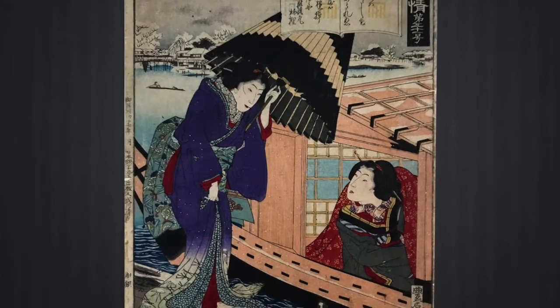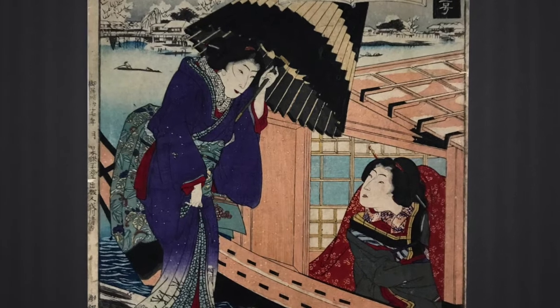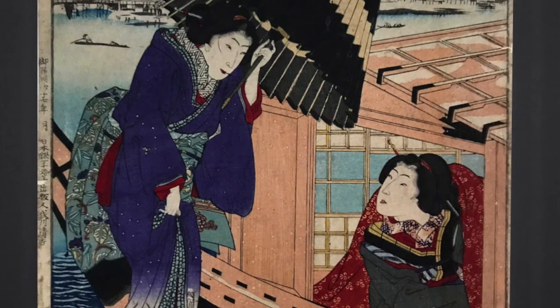You've got this beautifully dressed woman with the umbrella getting onto a boat on a snowy day. Even though the print is dirty and stained, the colors are still deep and saturated.